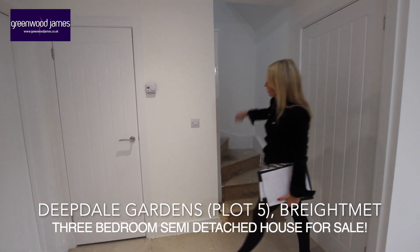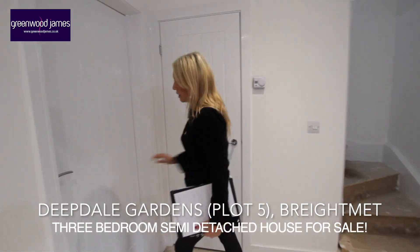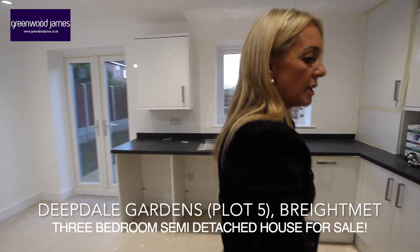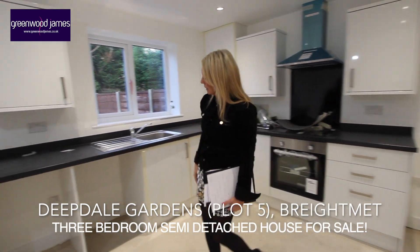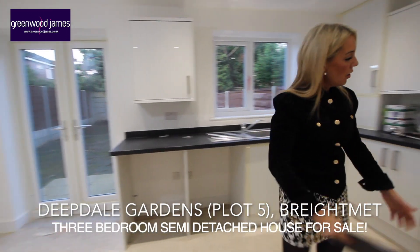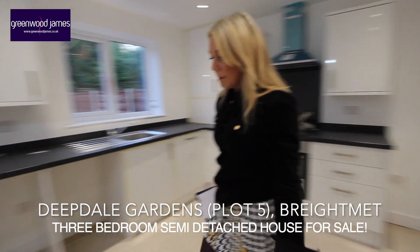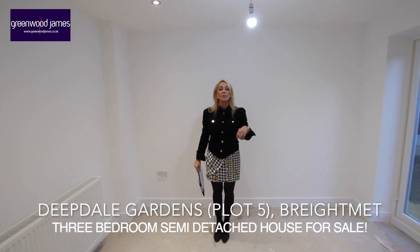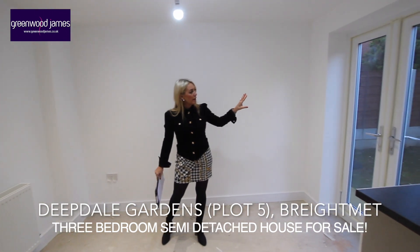Just off from the lounge there's a very useful store cupboard, then straight through into our kitchen dining room. The kitchen dining room has a nice range of high gloss wall and base units, a single drain sink, and provisions for a washing machine and another appliance — likely where the fridge freezer would go. This area here is ideal for a dining table with a nice pendant light above, and you've got French doors leading out to the rear garden.